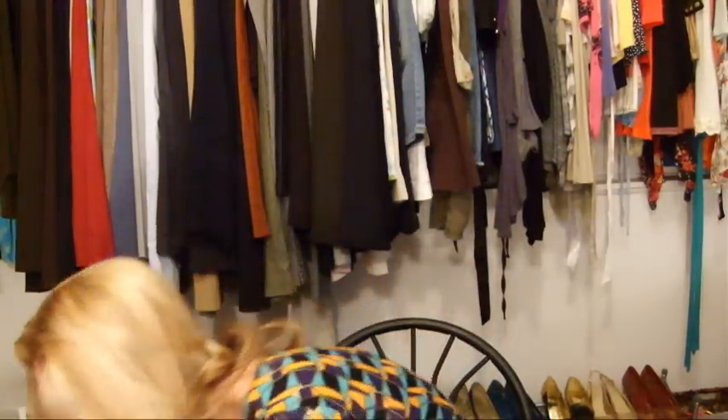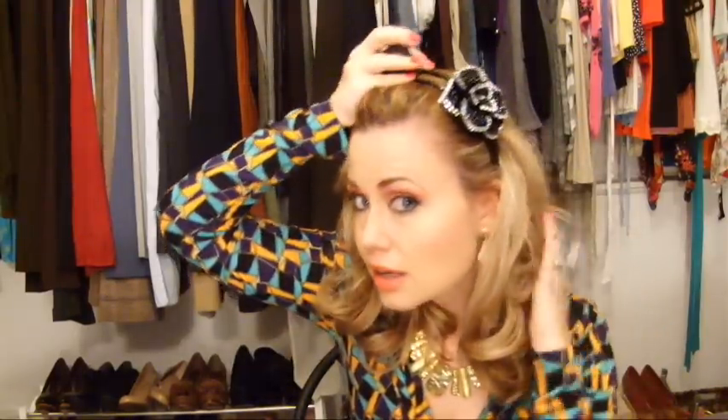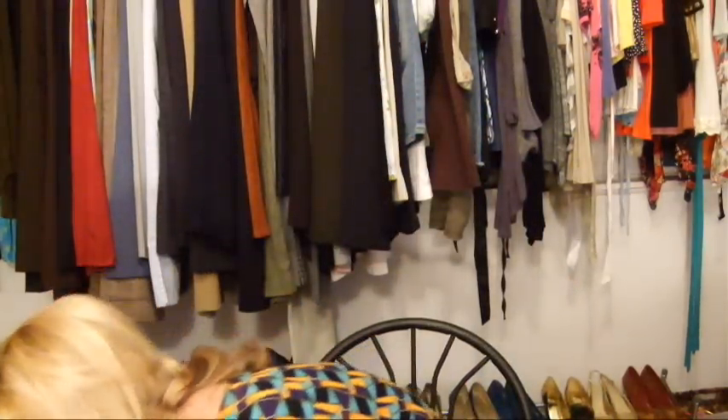I also got some headbands from Dots. I got this black one with a little black rhinestone bow on it — it's kind of blingy. I also got a different headband that's a little bit more casual with a fun little feather effect going on. As far as earrings, I got a couple of pairs — I thought these were so cute. They have a lot of bling, they're really big and fun. They would go with anything.